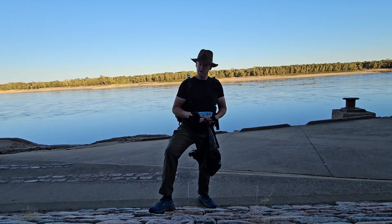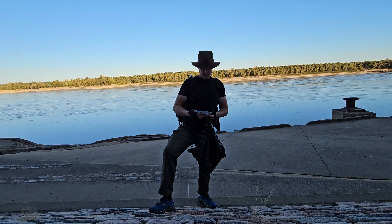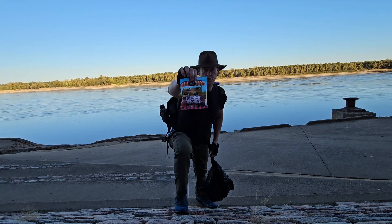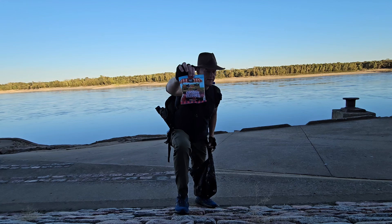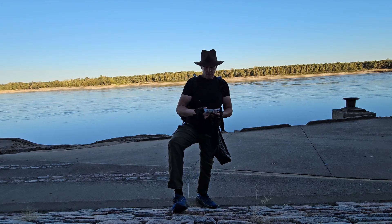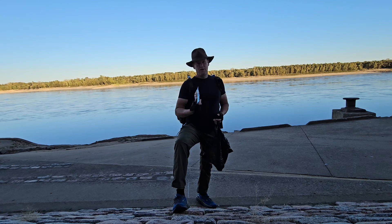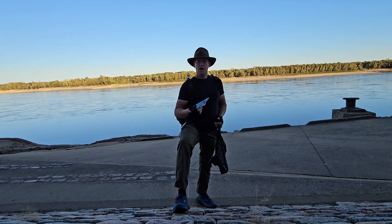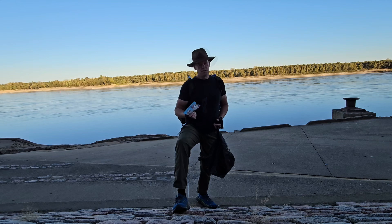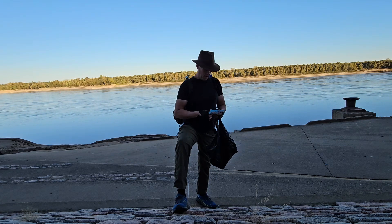Hey everybody, welcome back — Aaron Explores, Aaron tries it so you don't have to. This tasty gym — which is made by Palmer Candy — gummy bear, gummy berries. Nobody, I don't think anyone has ever liked these, but I'm gonna give them a shot because why not. I actually picked these up; I'm against the Mississippi River right now, it's beautiful. I picked this up in Cape Girardeau, which is a little convenience spot in a rougher edge of town.